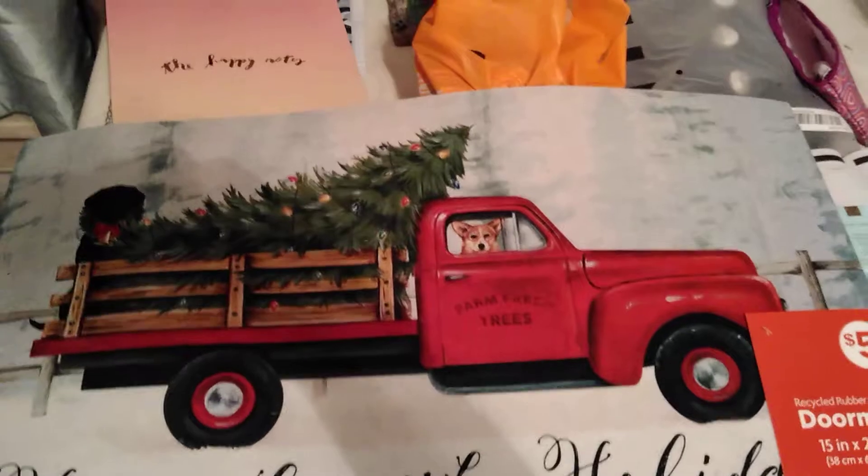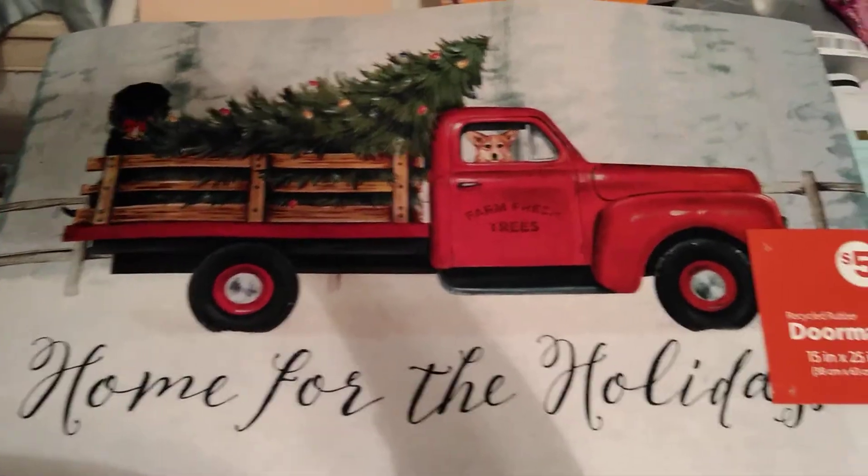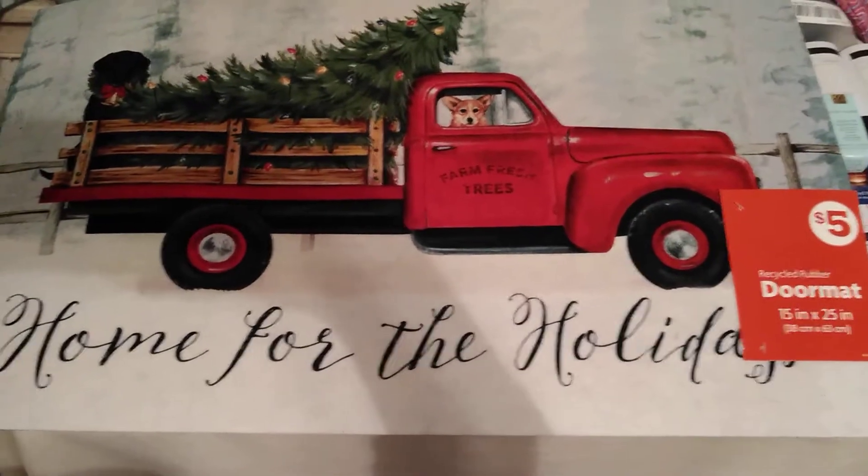It is this great doormat. It is the red truck with the tree, the dog in the front seat. It says 'Home for the Holidays.' It is 15 inch by 25 inch.